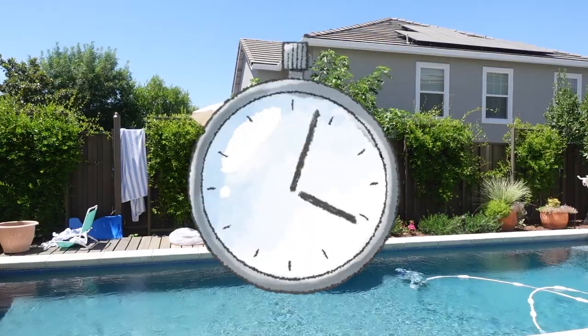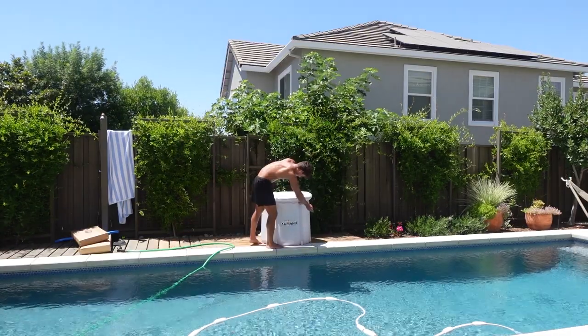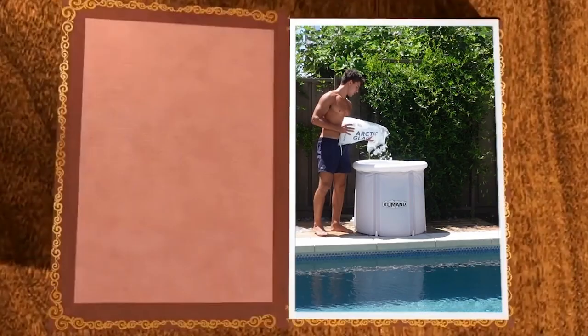Thanks to the Shimano ice bath, I can take ice baths anywhere and anytime I want without making a mess. Not only is it super affordable and lightweight, but it's also super easy to set up — taking me less than two minutes to get everything ready. The material is super durable and helps keep the water cool, and it comes with an ice bath cover to keep it clean and block out the sun. If you've never taken an ice bath before or aren't aware of some of the many benefits, here are some to name a few.